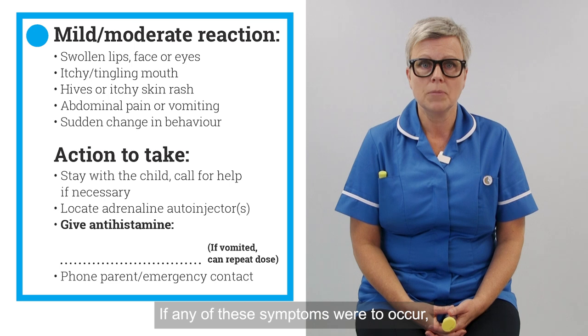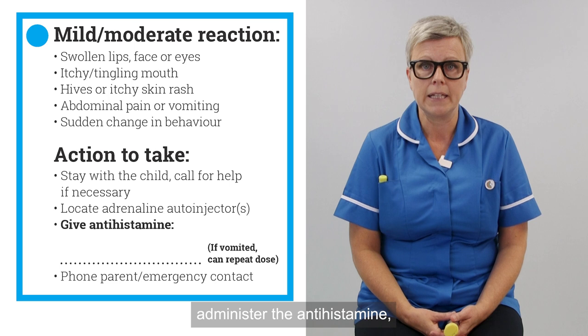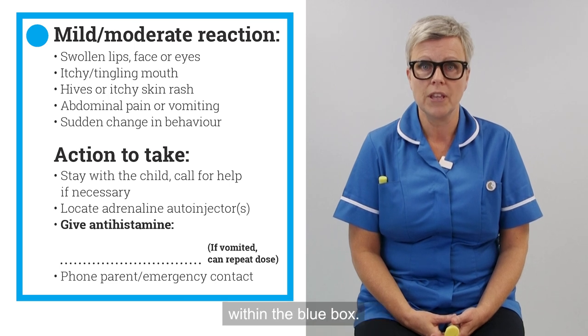If any of these symptoms were to occur, the treatment would be to stay with your child, administer the antihistamine, the dose of which is written within the blue box.